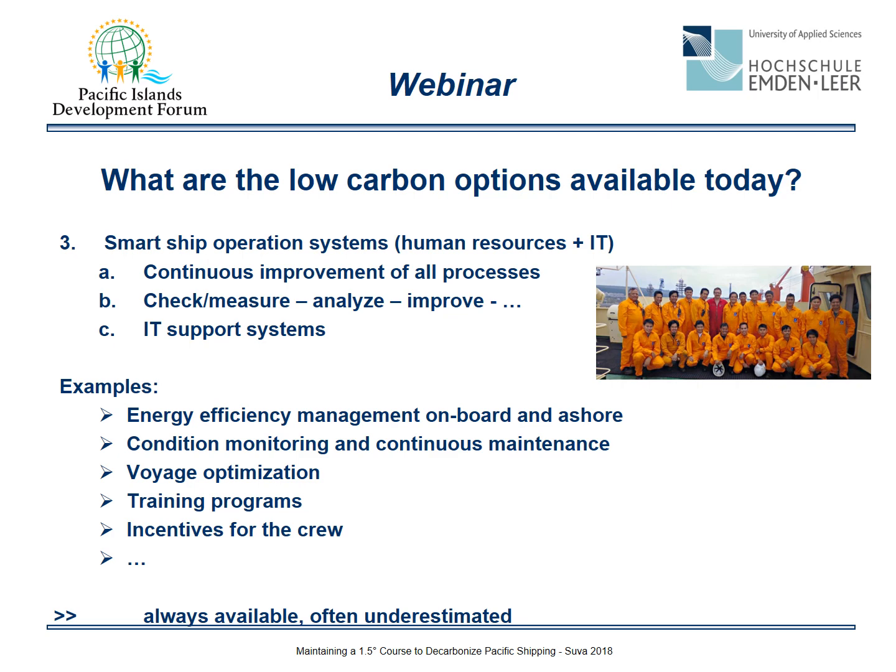Finally, let's look at one of the most precious resources in shipping: human resources. With the help of management tools and IT support systems, we can form smart ship operation systems — including energy efficiency management on board and ashore, condition monitoring and continuous maintenance, voyage optimization, training programs, and incentives for the crew. These resources are always available and often underestimated.